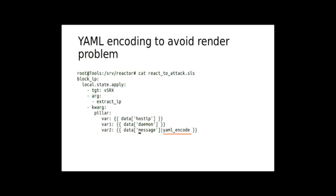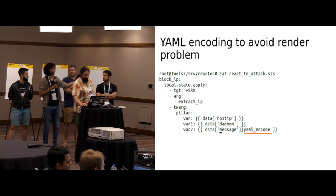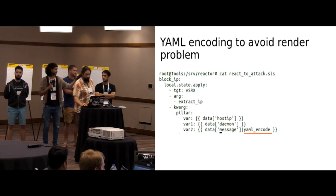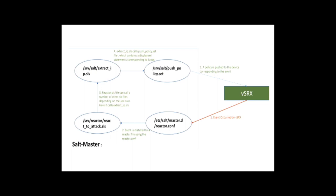Instead of trying to figure out how to put quotes in a particular format so it somehow gets structured — Salt decided to extend the Jinja plugins available to deal with this. The YAML encode allowed us to handle this without worrying about any of the quotes. As soon as we did that, we stopped getting the initial failures. We went through the basic cycle of trying to figure out which files to touch — in the end, all we really touched was the extract IP file, and the rest just flowed through. We didn't have to put any manual entries — as soon as we figured out what to do with Salt, it just started working.